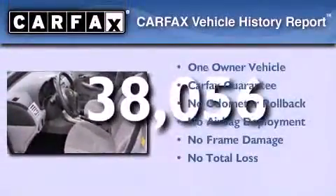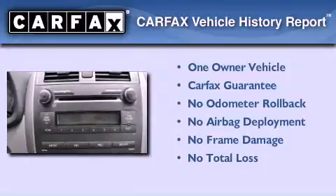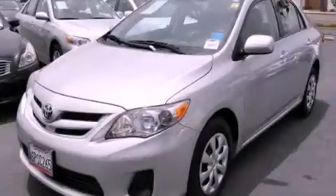This sedan has had only one owner and it qualifies for the Carfax buy-back guarantee. This automobile won't last long at this price. Call and arrange a test drive now.